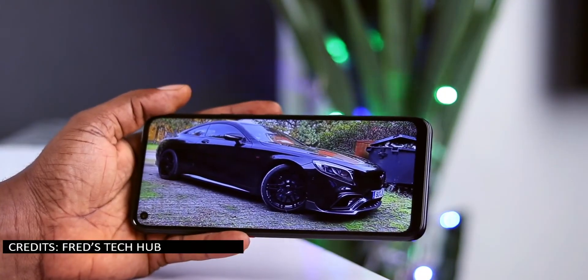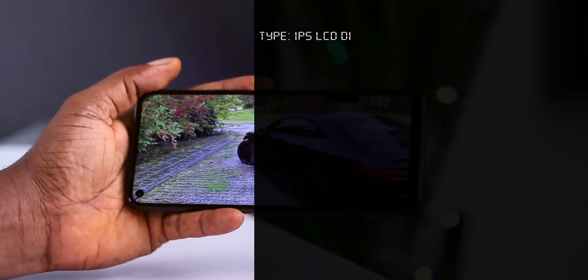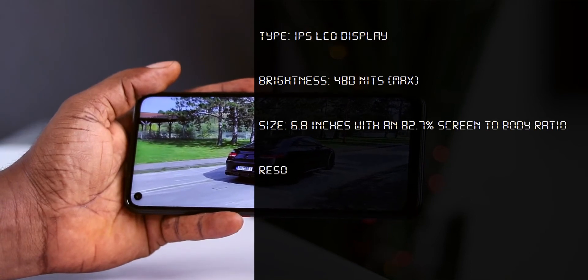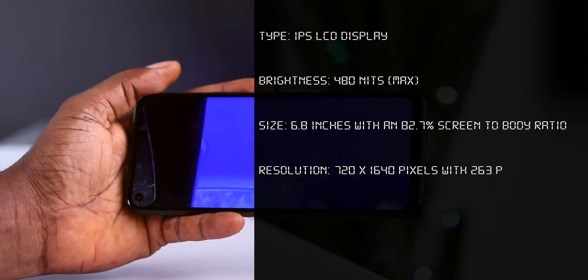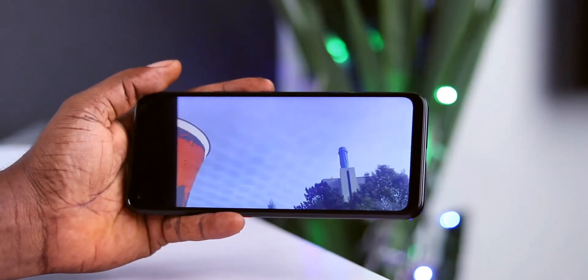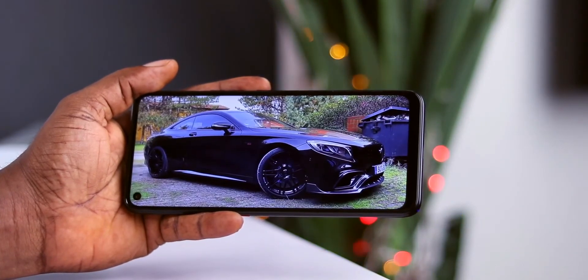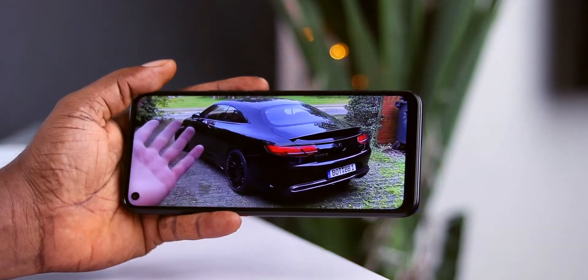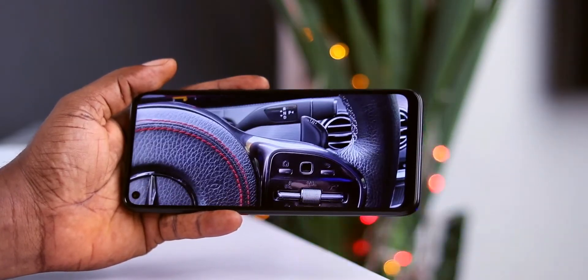It has a 6.8-inch IPS LCD display with a resolution of 720 by 1640 pixels, so streaming videos will max out at 720p. I would have loved a 1080p display since it's a gaming device, but it is what it is. It has a peak brightness of 480 nits, which is decent. Overall, the display passes, though I would have preferred 1080p for a gaming device.